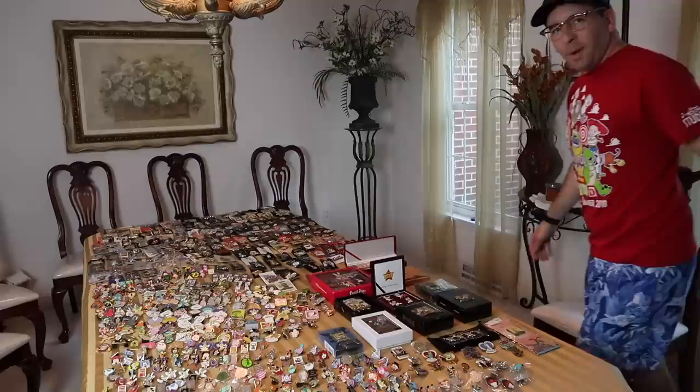I have people emailing me weekly to sell their Disney pins. Some of them I will buy, and others I just tell them to go onto our community Facebook page. I think it's time to head downstairs and take a look at these pins.